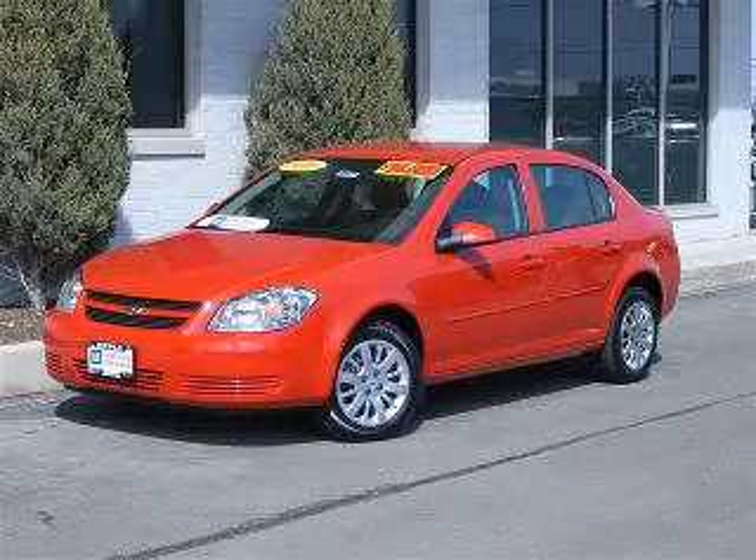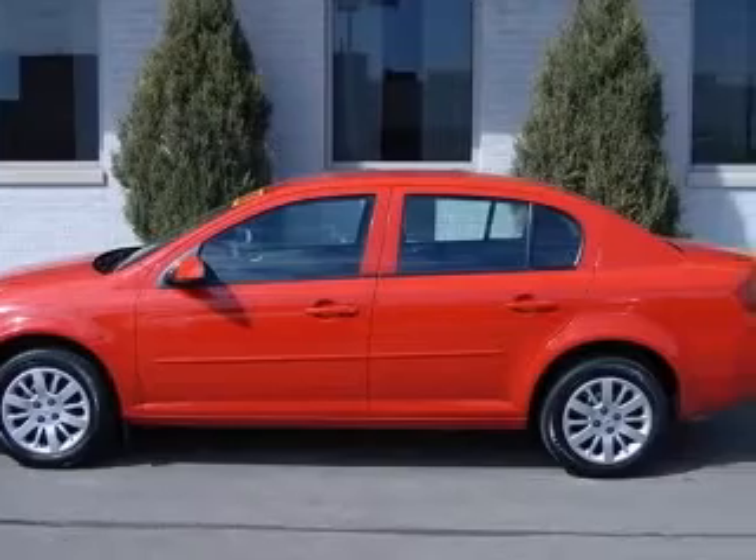We are proud to present this excellent 2010 Chevrolet Cobalt. This Cobalt has a four-cylinder engine and an automatic transmission.